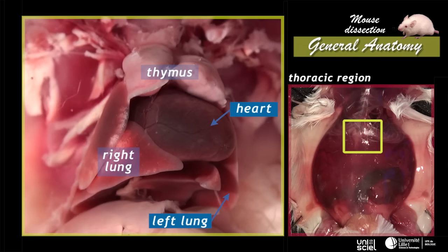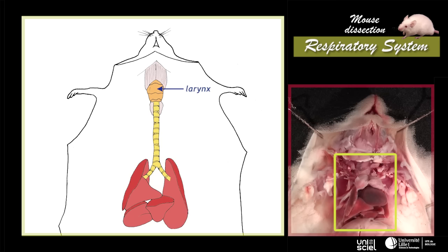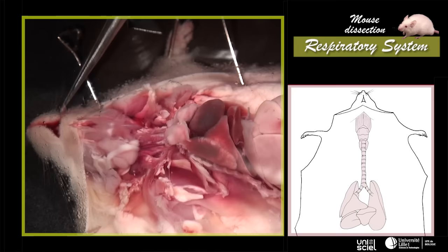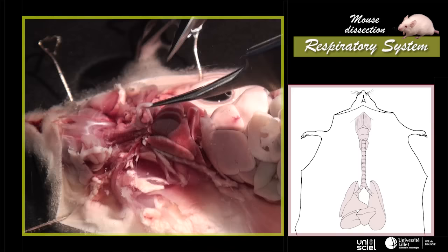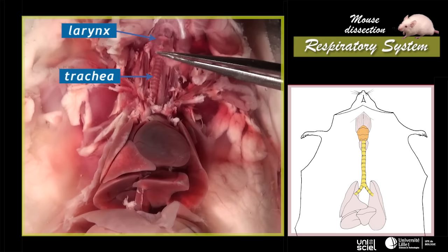The thymus is an immune organ involved in T-cells maturation. The respiratory system includes the larynx, the trachea, and the lungs. To better see the larynx and the trachea, the salivary glands and the neck muscles are removed. Both of the thymus lobes are excised. Now we can see the larynx and the trachea, strengthened by a set of cartilaginous rings.